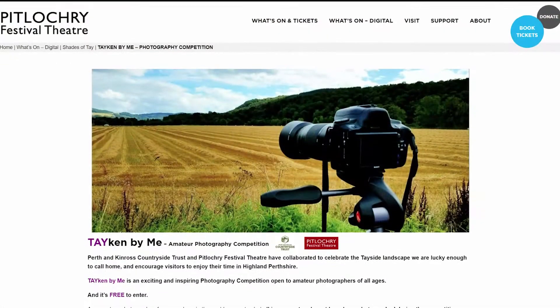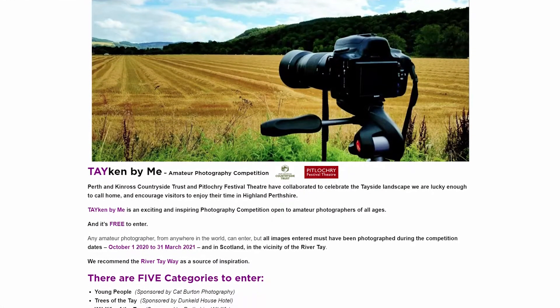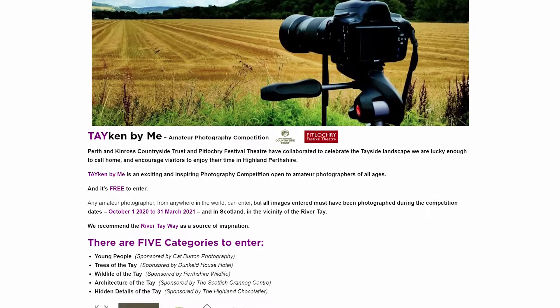Hi, I'm Kat Burton. I am super excited to be a sponsor and judge of the Taken by Me photography competition. The competition is being run by Pitlockery Festival Theatre with the support of the Perth & Kinross Countryside Trust.